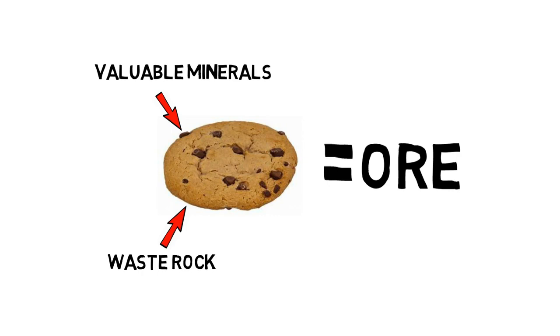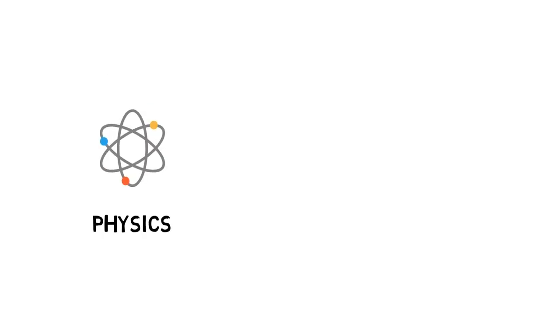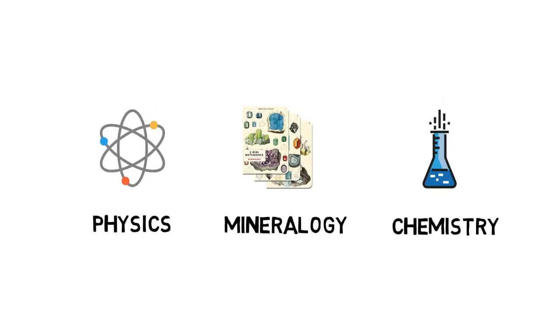Your job as a mineral processor is to figure out how to extract the chocolate chips in the most efficient manner. But it is not as simple as that. Mineral processors need to have a strong understanding of physics, mineralogy, and chemistry to find the optimal method to process the ore.